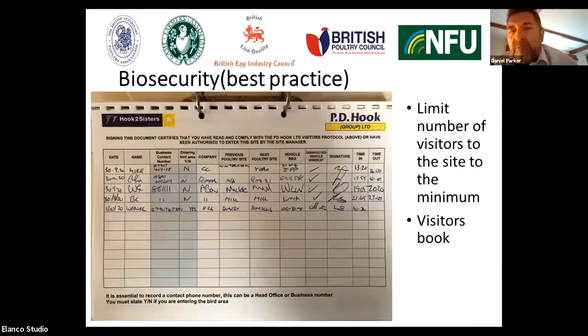Looking at some aspects of best practice regarding biosecurity: the first thing is to limit the number of visitors to the site — keep these to a minimum. It's really important to maintain a visitor's book. This is an example of a visitor's book where we can see the date, the name of the visitor, the contact number of that visitor, whether they entered the bird area or not, and the company they work for.